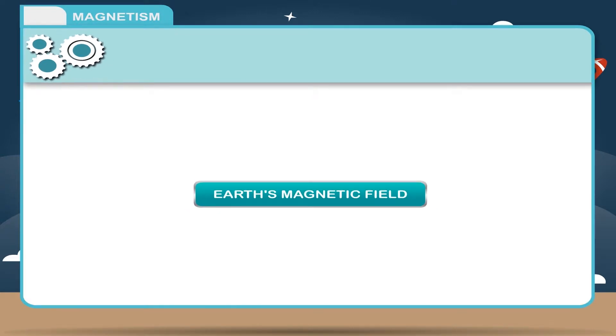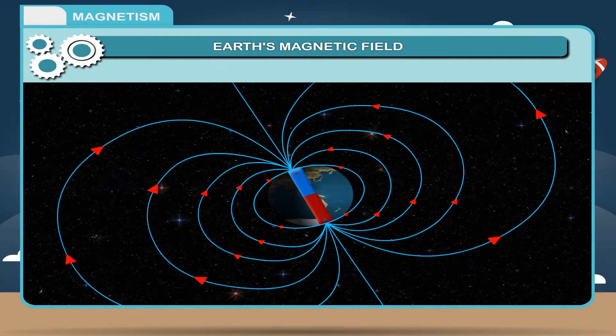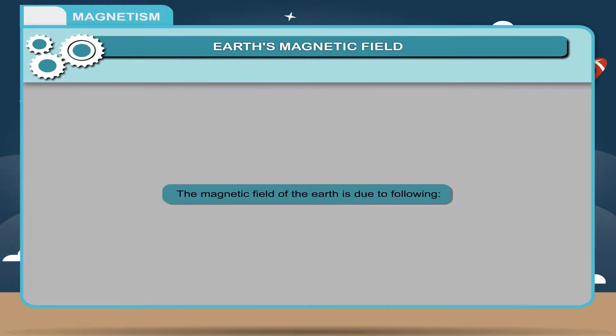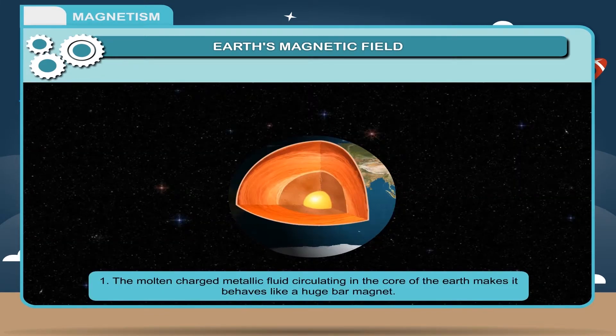Earth's magnetic field: The earth behaves as a huge bar magnet as regards its magnetic field on the surface of the earth and up to a height of about 3 × 10⁴ kilometers. However, there appears to be no collection of magnetized solid mass in the interior of the earth. The magnetic field of the earth is due to the molten charged metallic fluid circulating in the core of the earth, which makes it behave like a huge bar magnet.